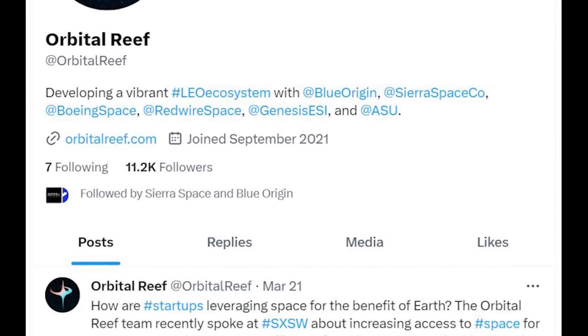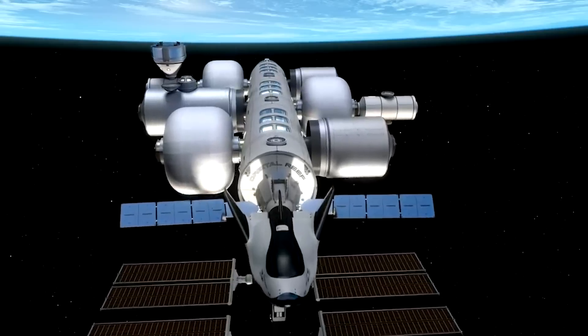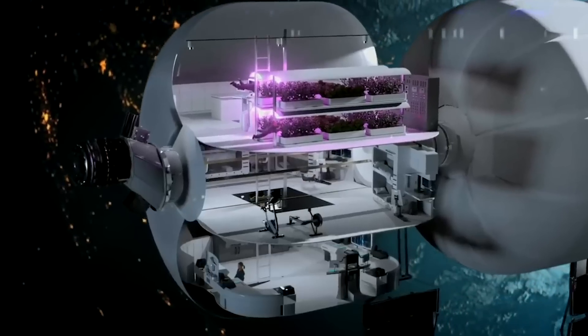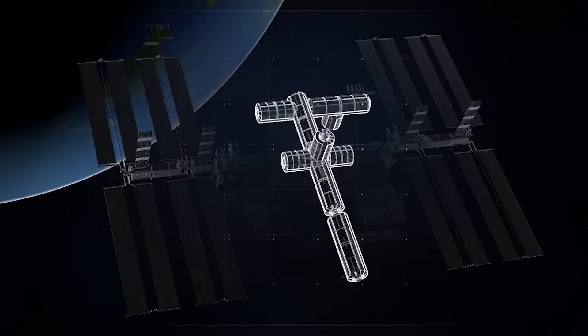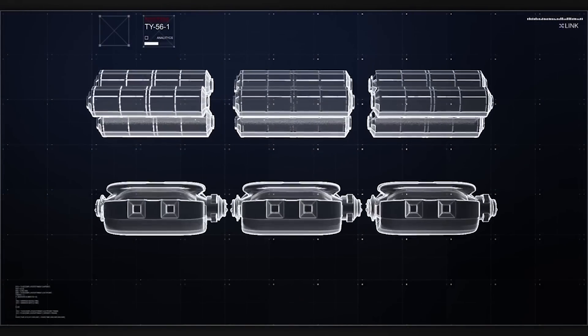Looking at social media, the last tweet from the company was around half a year ago in March. Even NASA expressed some concerns about the future timeline of this station, among others. It's important to point out that Orbital Reef is one of three proposed commercial space stations that received funded Space Act agreements from NASA as part of the CLD program.